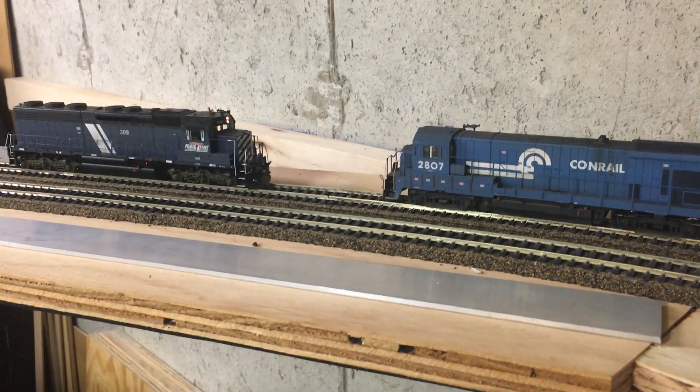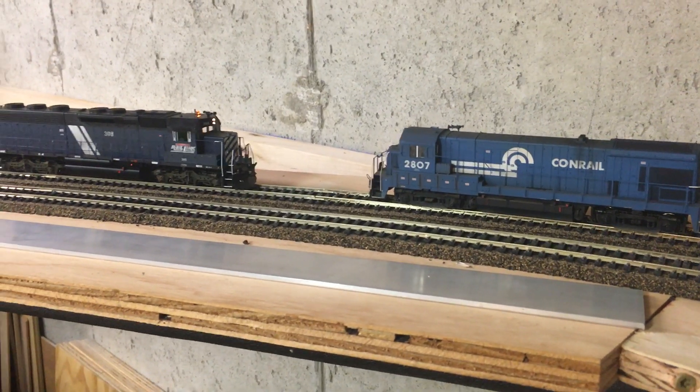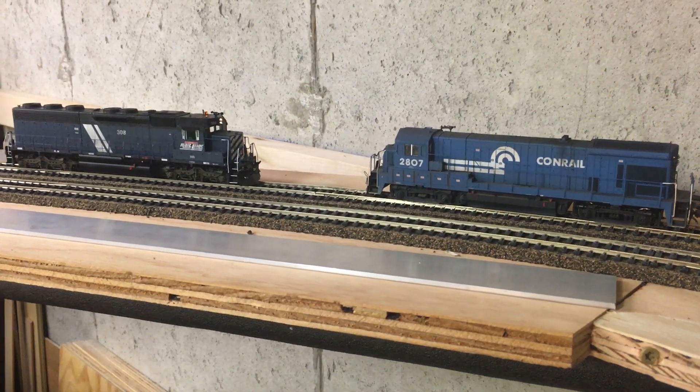So anyway, golden spike between the east and the west. Rich will be impressed that it's a GE involved. Anyway, thanks for looking.